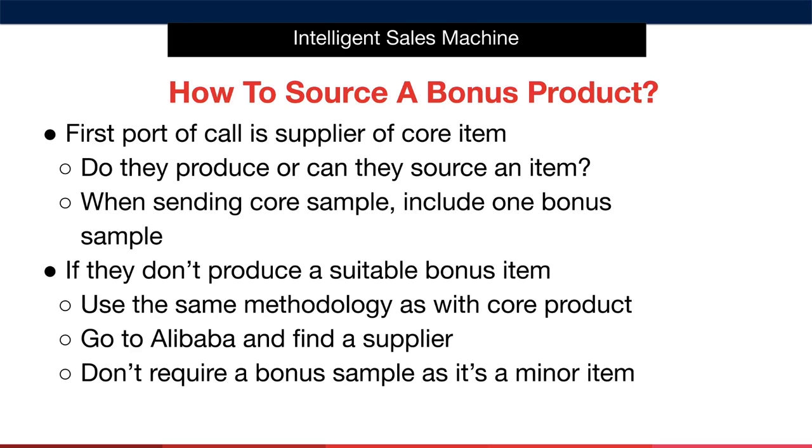In that case, simply use the same methodology as with the core product — go to Alibaba and find a supplier there using the same step-by-step method. If this is the case, you won't always require a bonus sample as it's a minor item. If you're not going to sample the bonus item, make certain that you keep the bonus product simple in nature.